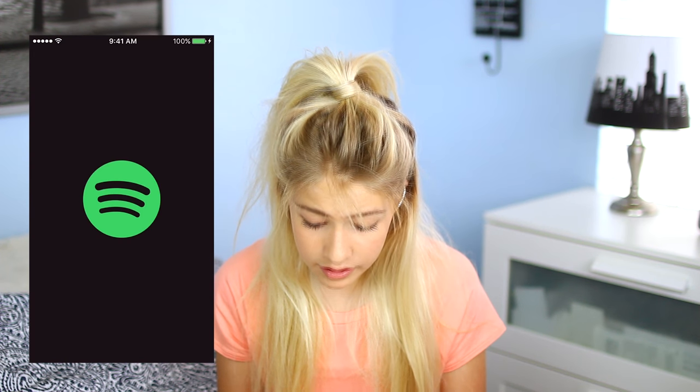The Spotify app has all the music I like to listen to on a daily basis. You guys can go follow me on there at underscore Marla Catherine.